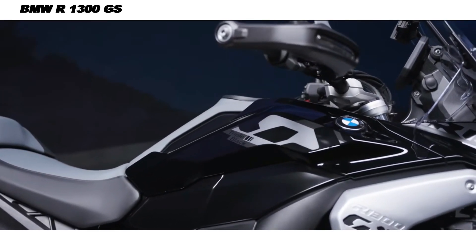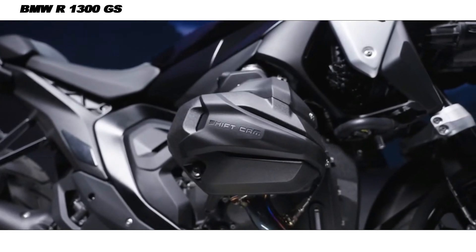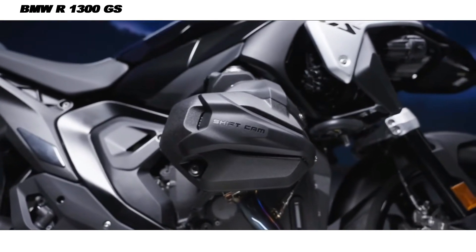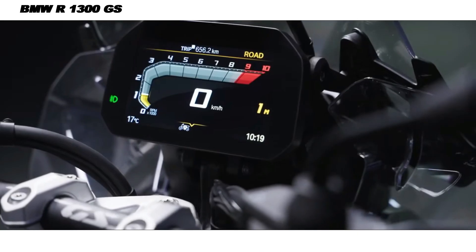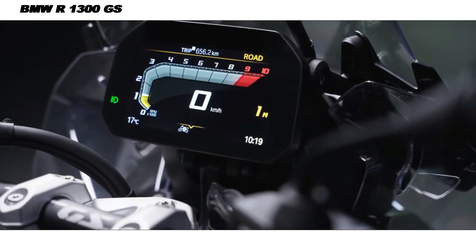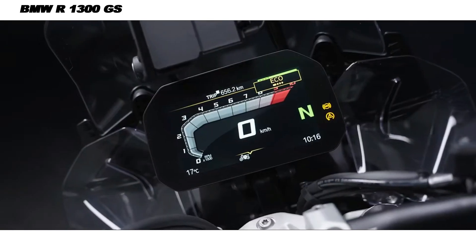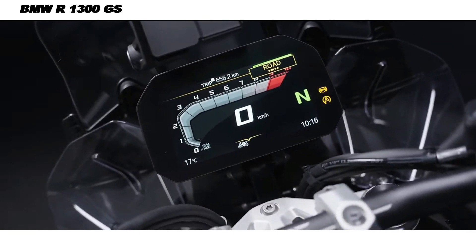The R1300GS has received a significant design overhaul, giving it a sleeker and more aggressive appearance compared to its predecessor. The iconic GS silhouette remains but with sharper lines, a more aerodynamic profile, and a compact, sculpted fuel tank. The bike has shed weight, now coming in at around 12kg lighter, thanks to the use of advanced materials and refined engineering.